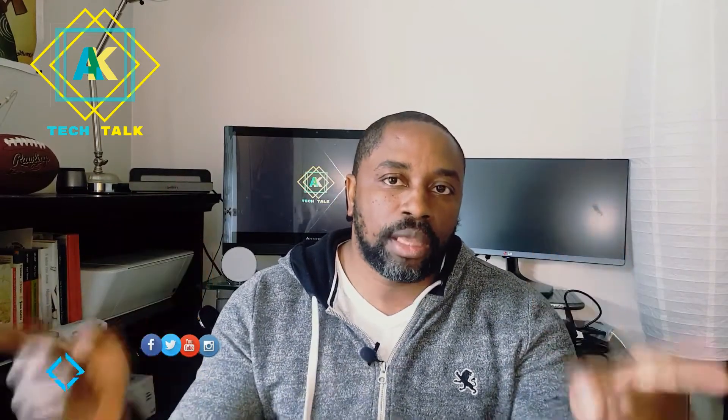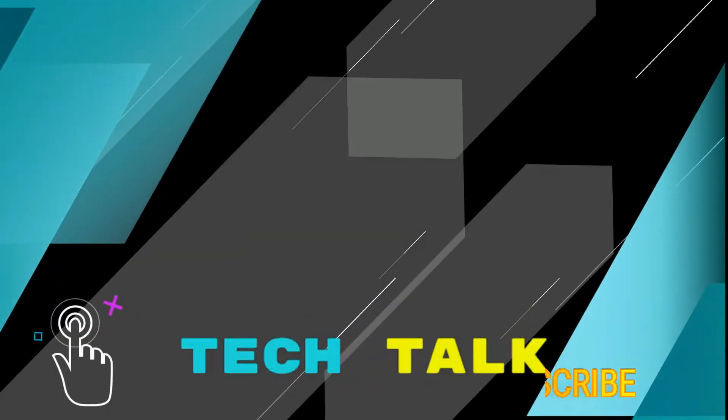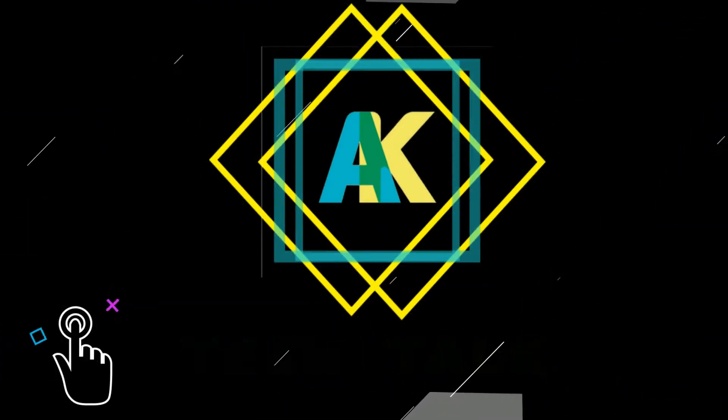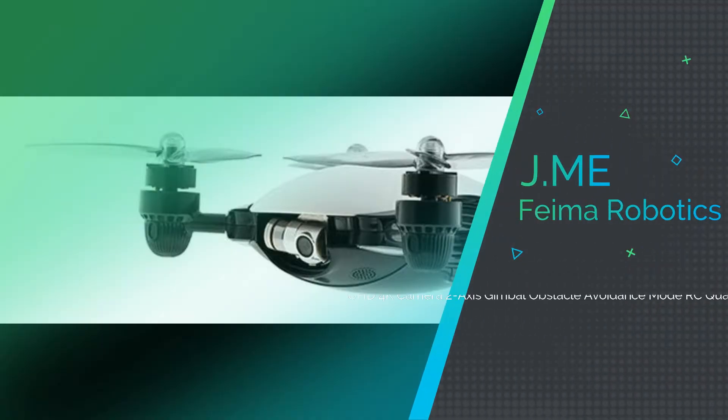Hello, AKA Nation, this is Anthony Kison from AKA Tech Talk. In this episode we'll be talking about a drone called the Jamie. It's an amazing drone I just found out about from a friend of mine — it's made in China. It's small enough to fit in your palm. It's an amazing device, let's get to it. This drone is well designed and compact.